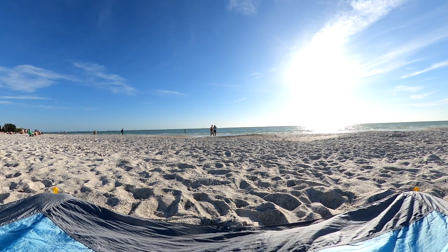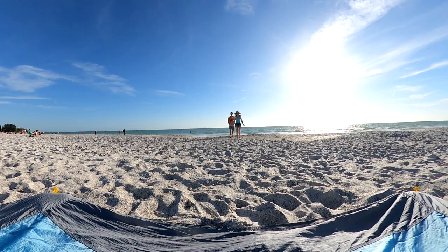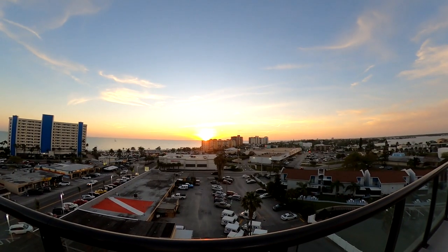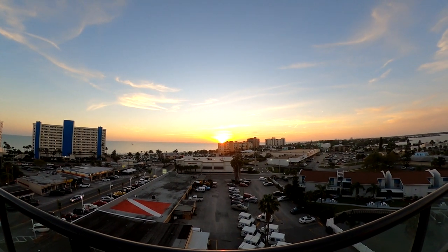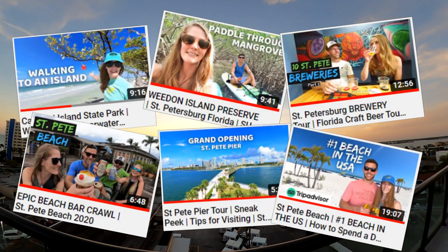Was there a place in this video that you would want to visit? Make sure to let us know. Thanks so much for coming along with us to see a bit of what Madeira Beach has to offer — we hope this video helps you plan your visit. If you enjoyed the video, make sure to give it a thumbs up and leave us a comment. If you're interested in more Florida content, be sure to subscribe to our channel and turn the notifications on.